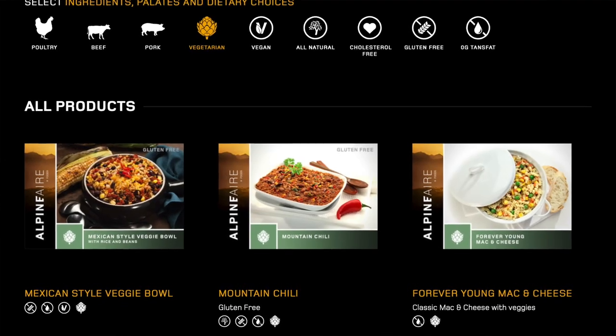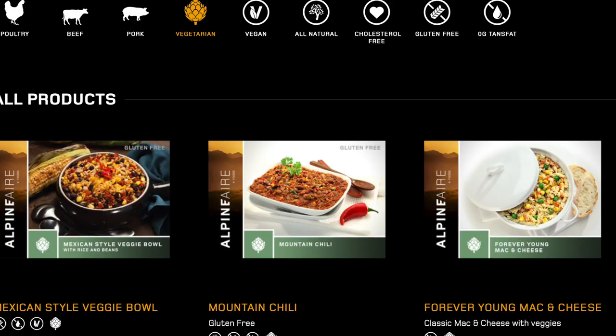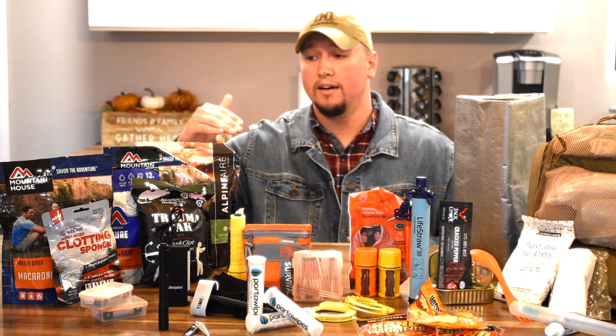We've done one video reviewing Mountain House meals and we're going to continue to do so. Please leave feedback in the comments below for any flavors or brands you want us to try.